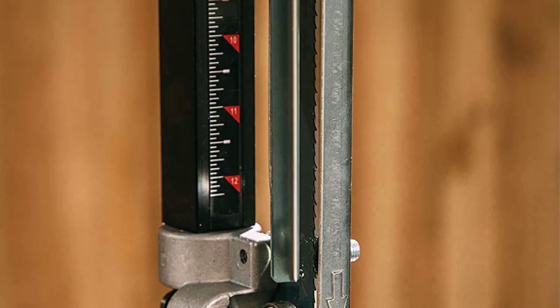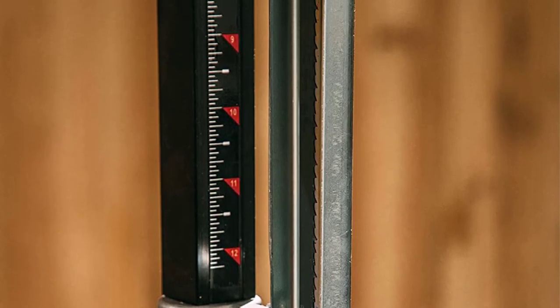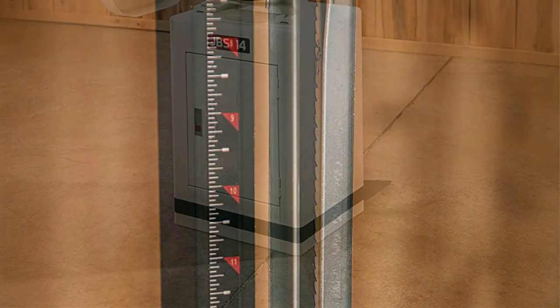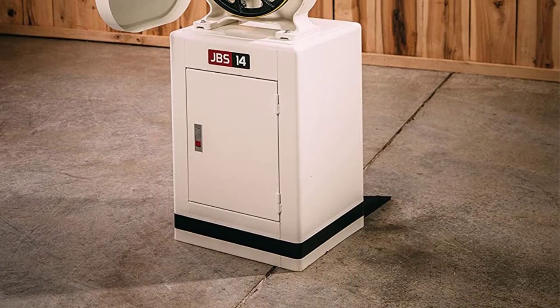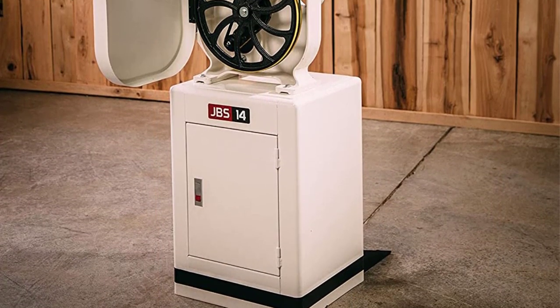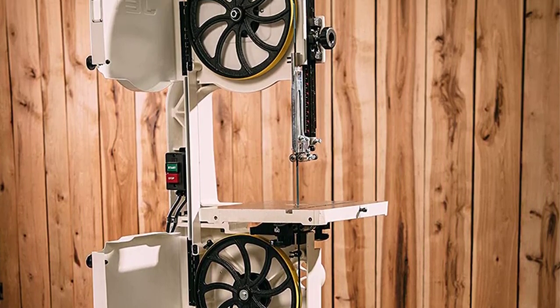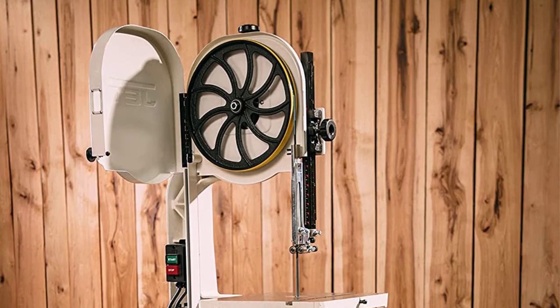Lastly, it is a hefty and heavy-duty saw featuring a cast iron table that is durable for someone who frequently uses their band saw. Although not the most affordable option — ringing in at just over $1,000 — the Jet JWBS-14DXPRO offers long-lasting reliability and versatility for any sort of project.